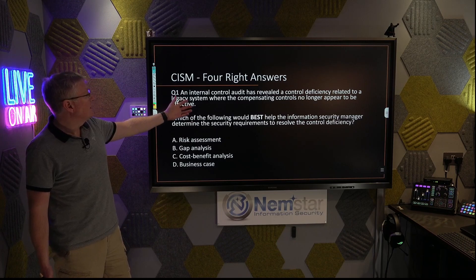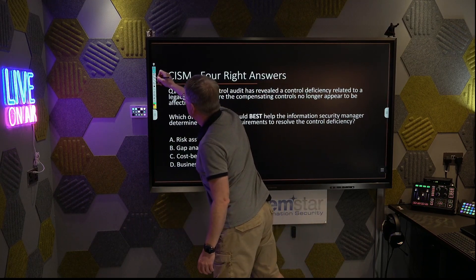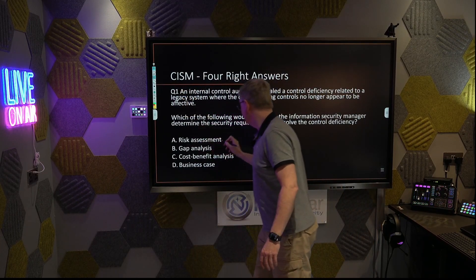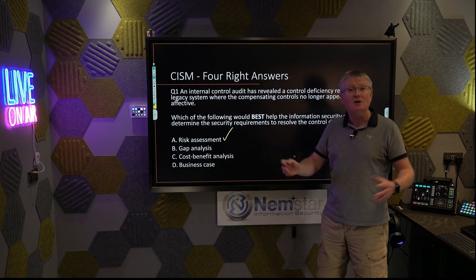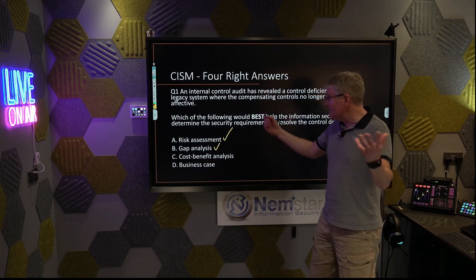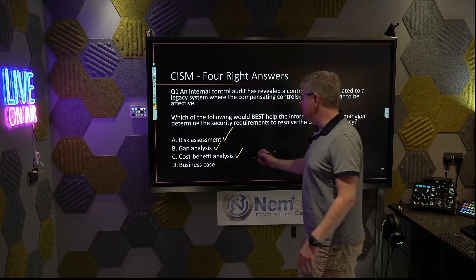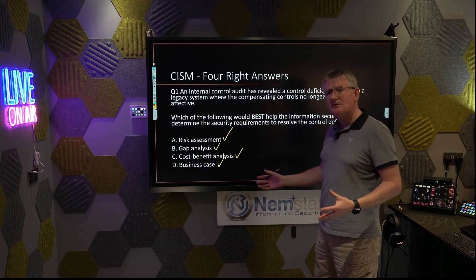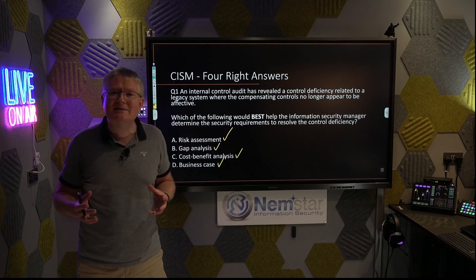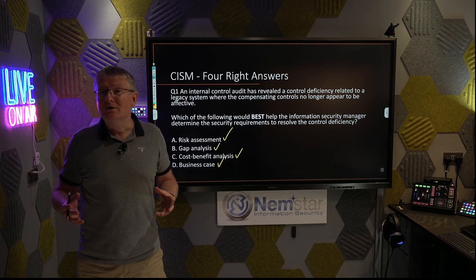If you have a control deficiency, then a risk assessment is a really good thing to do — powerful. Gap analysis: really good to help you select the right controls. Cost benefit analysis: brilliant — looking at the cost and the benefit, an essential way to create value. And business case — all of them are brilliant things to do if you have a control deficiency. Which one of our three techniques applies? Is it about value creation? Is it Plan, Do, Check, Act? Or is it learn the fact? I'm going to pick Plan, Do, Check, Act.